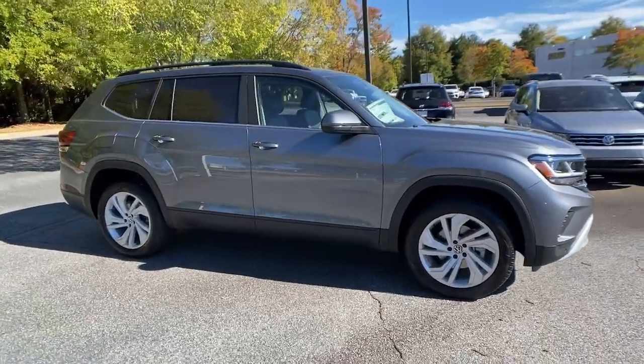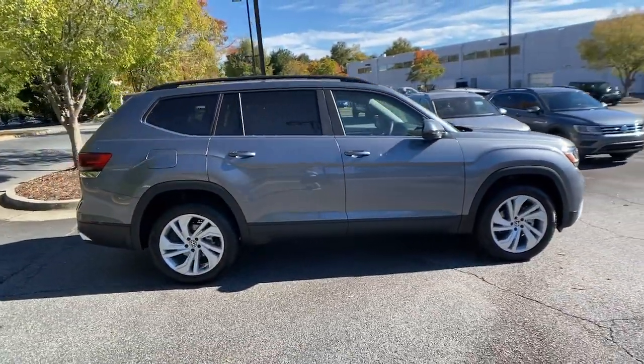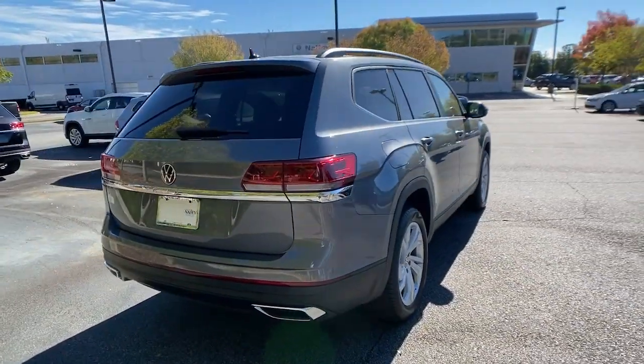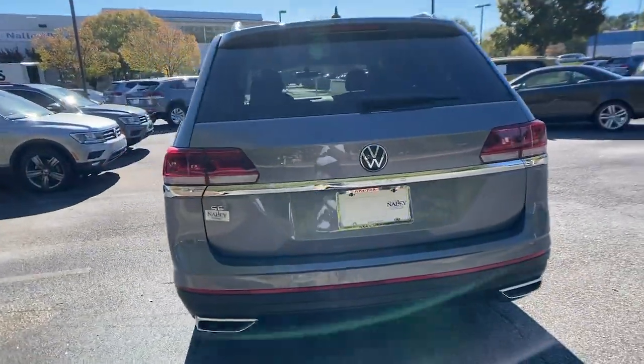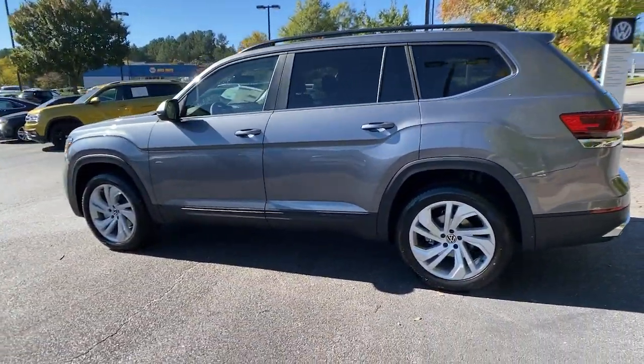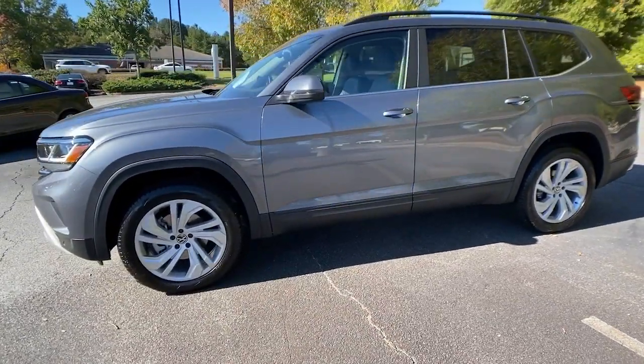Get into the 2022 Volkswagen Atlas. Explore your world with confidence in this solid, tech-savvy Atlas. It leverages advanced safety and connectivity tech to keep you secure and entertained, while its spacious, comfortable cabin lets you relax and enjoy the ride.